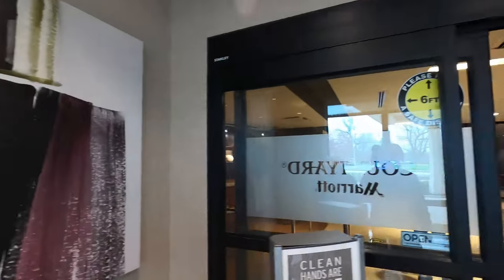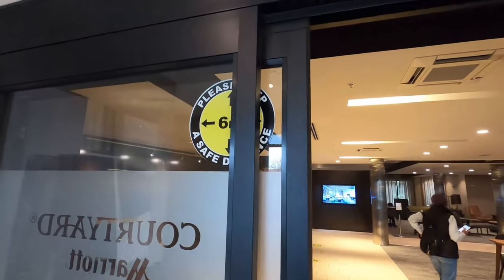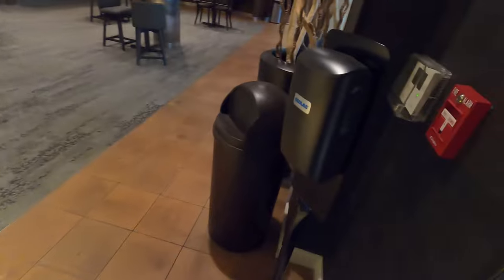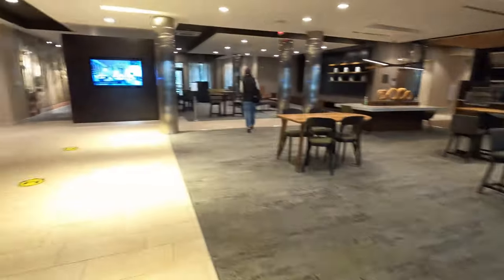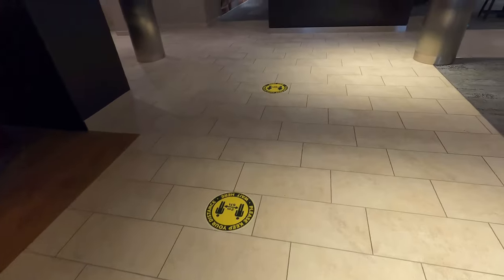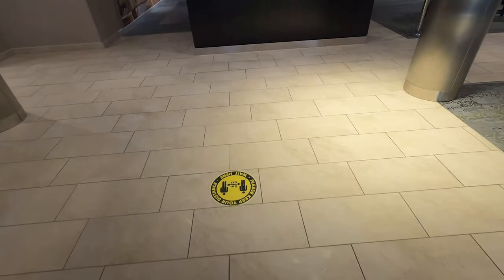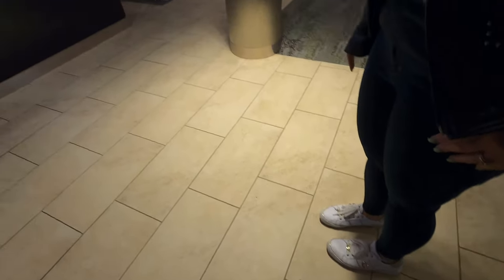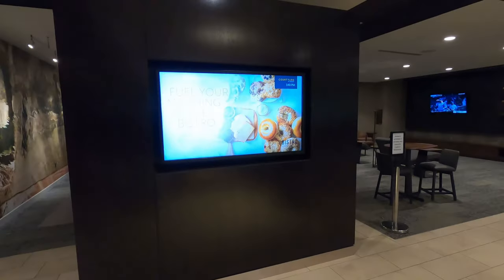Inside, there's nice artwork and a sign reminding you to maintain six feet of distance. Right to the right-hand side is a hand sanitizer station, and they have social distancing markers right as you walk in — those look like they've been updated too.